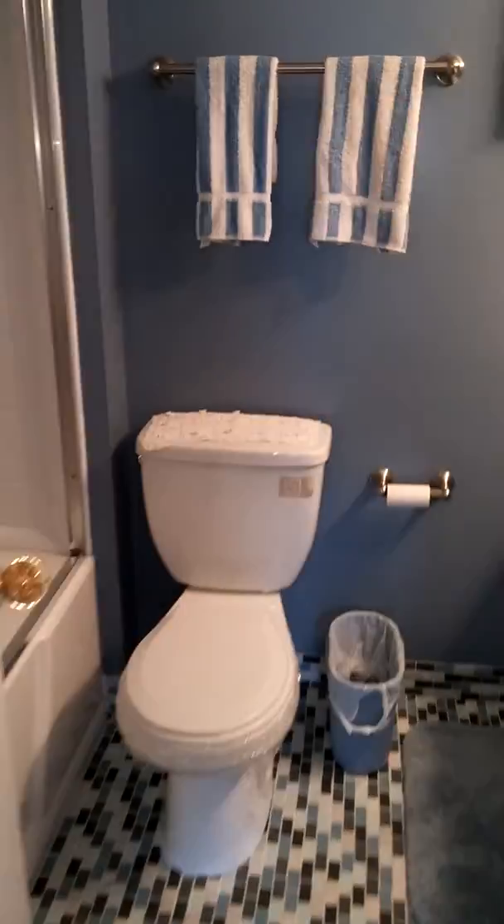Master bath has the tub. They have that new liner — it's a seamless liner, goes all the way up to the wall. Very good shape. This unit's in very good shape. Sink. Linen closet.